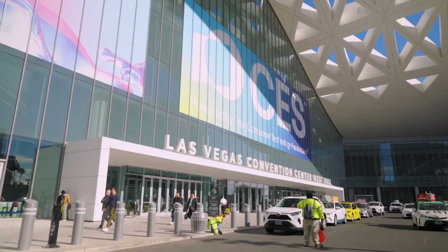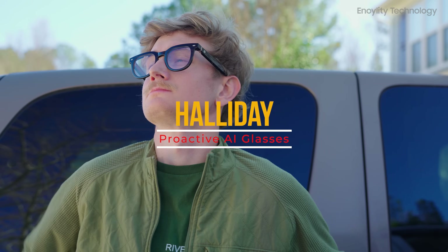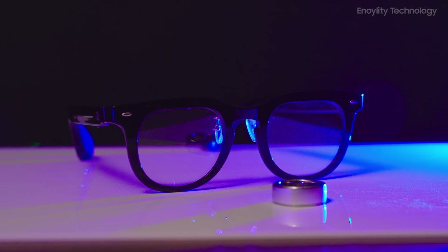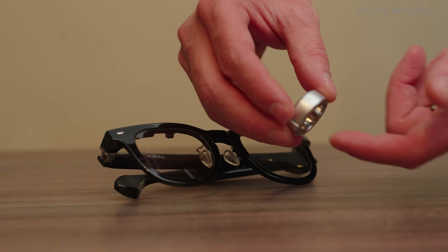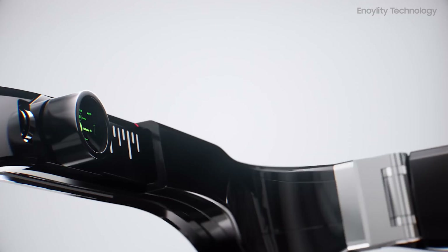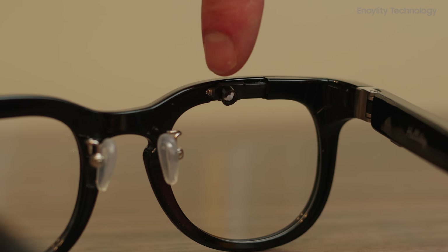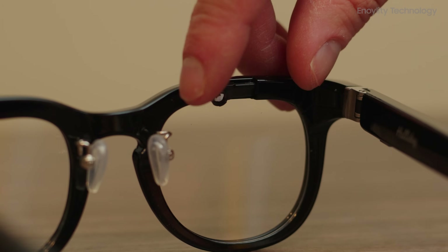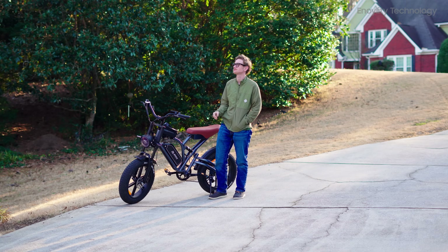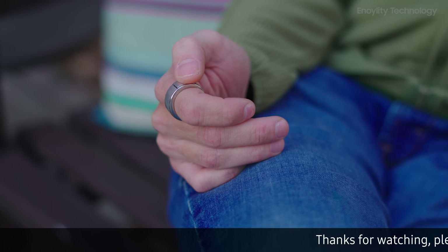After making waves as a blockbuster hit at CES, the Halliday ProActive AI Glasses have become the largest AI glasses project on Kickstarter. Backed by global tech enthusiasts, Halliday is redefining what smart eyewear can be with an invisible display. Unlike bulky AR headsets, these glasses offer a sleek, stylish, and ultra-lightweight design while packing advanced AI-driven features — from real-time notifications and translation, to proactive AI assistance and a discreet control ring.